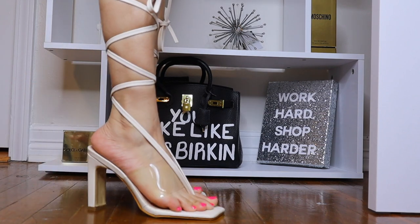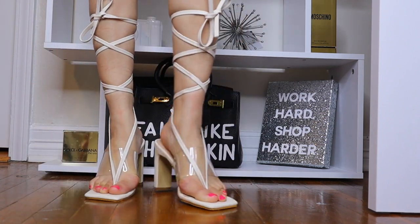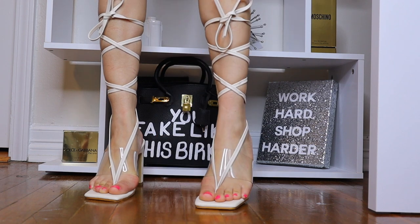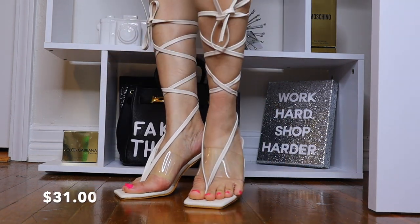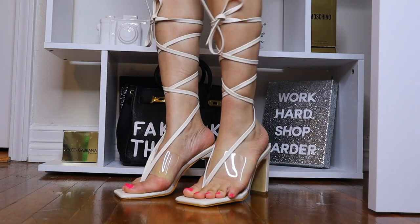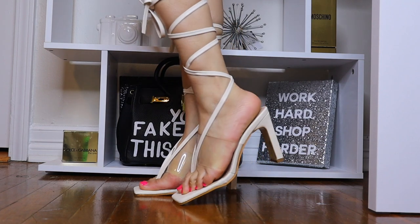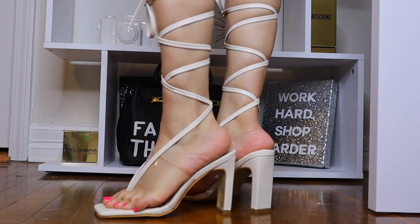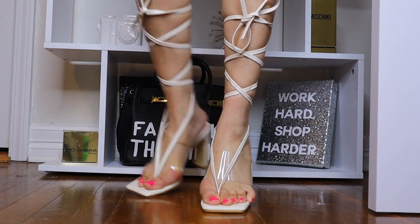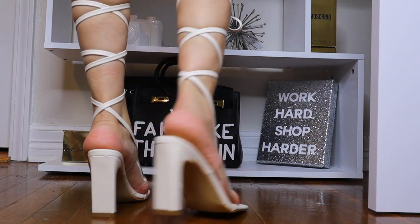This next set of heels looks kind of white but it is actually a nude color — I thought they were white on the website. What I love about this shoe is that it has that perspex, which is like a clear material, to give you a little bit more support. It is kind of like a chunky block heel on the back, which I like because it provides more support.